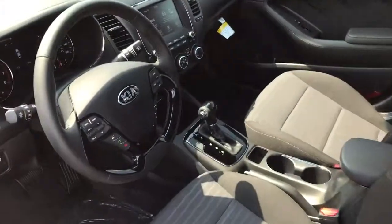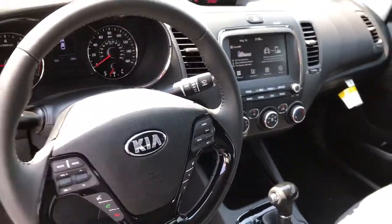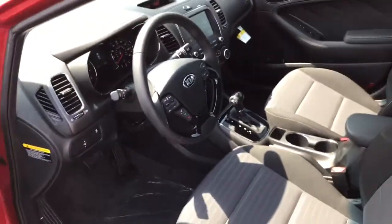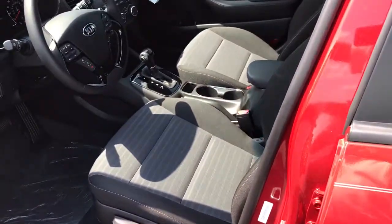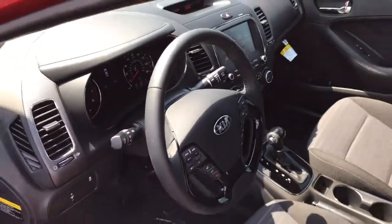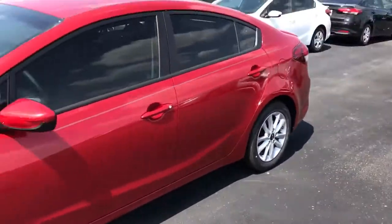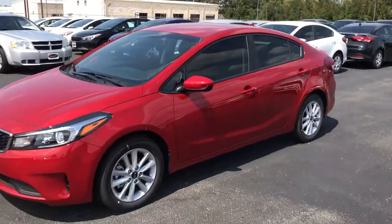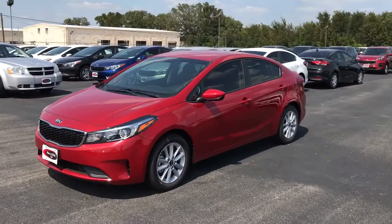As I mentioned in my text, it comes with the big 7-inch screen that has Android Auto and Apple CarPlay, so you can use navigation from your cell phone on the big screen. Your icons from your phone will be up there, so it can read your text to you and receive phone calls for you while you're driving down the road.